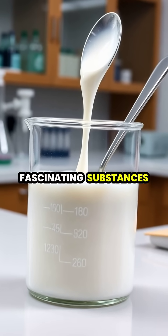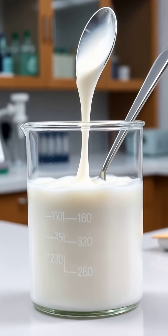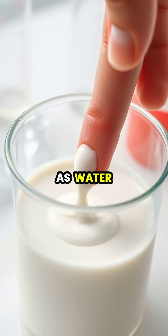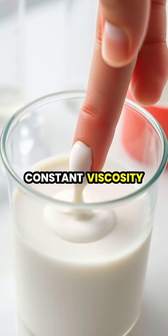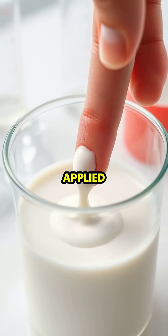Non-Newtonian fluids are fascinating substances that defy our conventional understanding of how liquids should behave. Unlike Newtonian fluids such as water, which maintain constant viscosity regardless of pressure, non-Newtonian fluids change their behavior when force is applied.